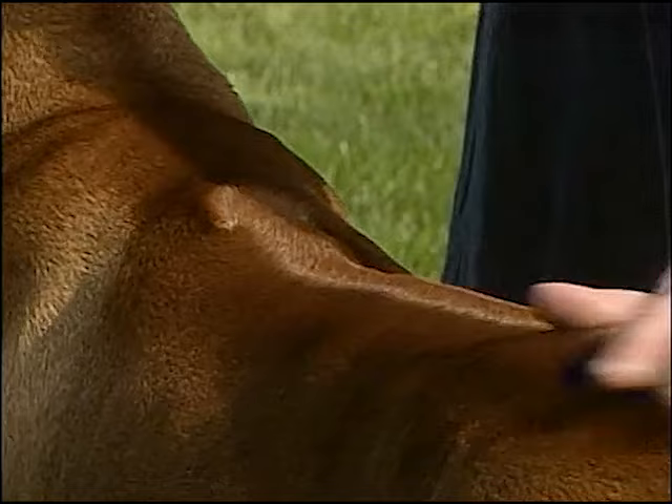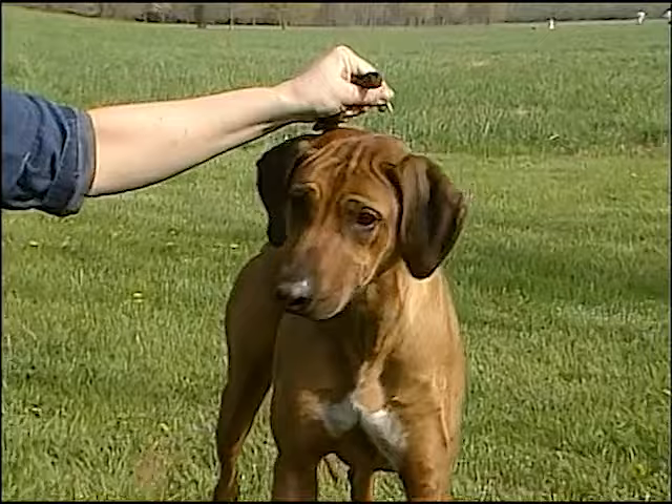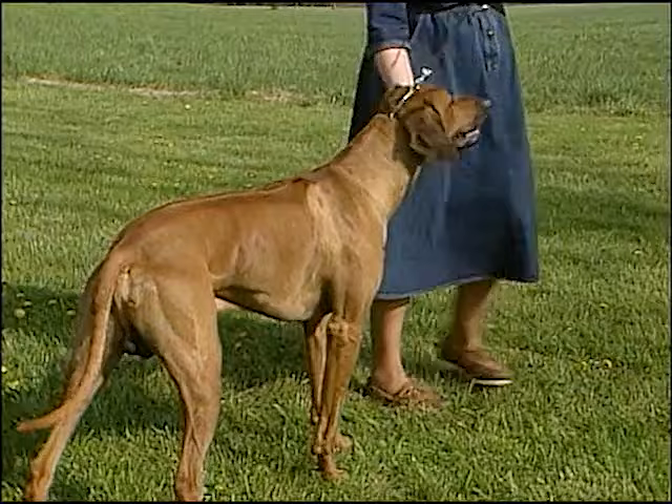Rhodesian Ridgebacks are remarkably clean dogs. They are easy to keep as they are rarely noisy or quarrelsome unless provoked. The Rhodesian Ridgeback is not the dog for everyone — it needs an owner who will invest the time it takes to build a bond of trust. When the combination is right, the Rhodesian Ridgeback is a loyal and dedicated companion.